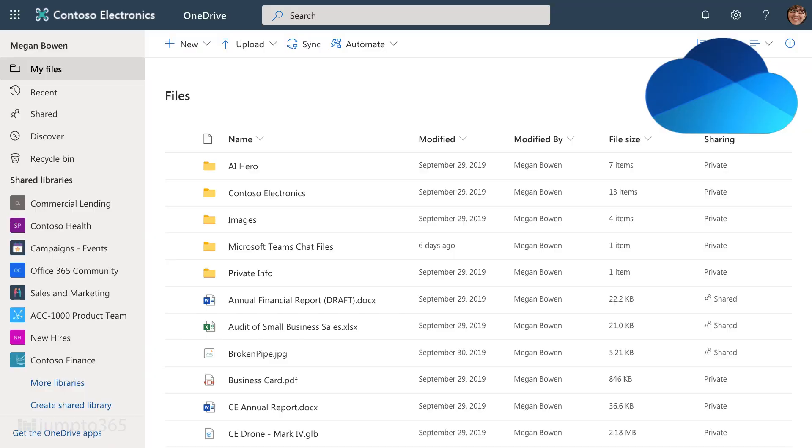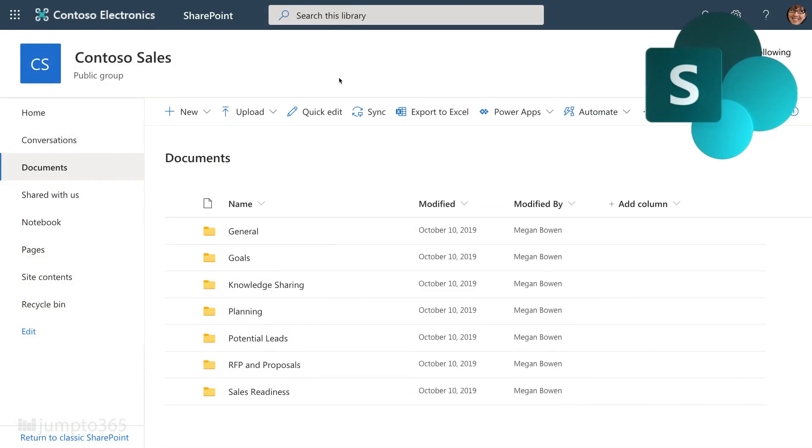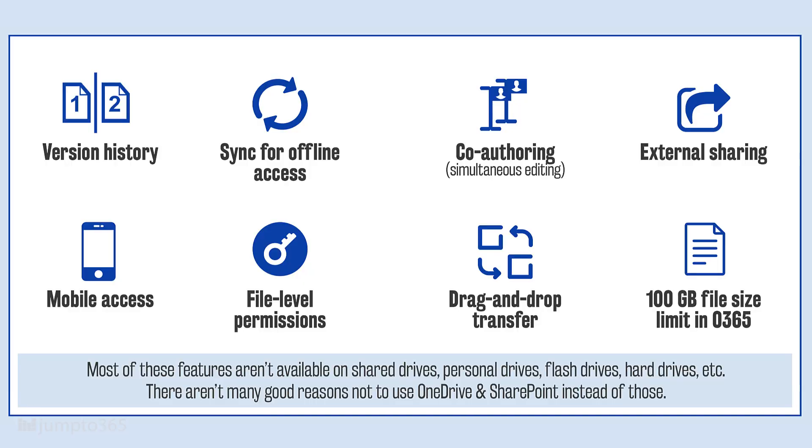Let's talk about what's similar between the two. OneDrive and SharePoint have the same underlying design and features. OneDrive is actually just a single SharePoint document library in a single SharePoint site, just for you, but really just with a different logo. They both support many of the same features: editing Office files — Word, Excel, PowerPoint, and OneNote via Office for the web, formerly known as Office Online — file sizes up to 100 gigabytes, co-authoring, simultaneous editing, version history, file sharing both internal and external, mobile device access, and syncing files to your computers and phones.